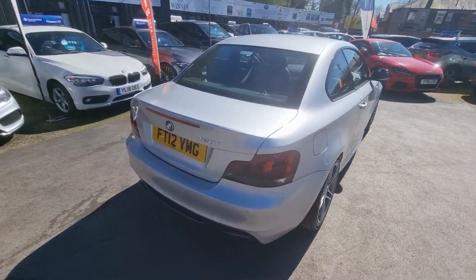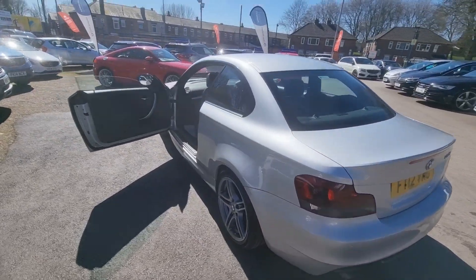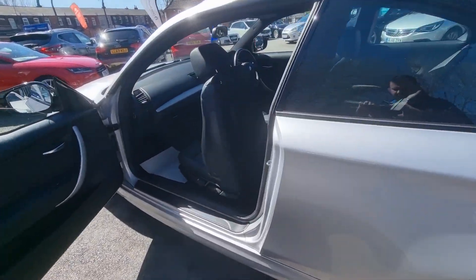Hi everyone, it's Braden at Crom2M Alters and this is our latest arrival. This is a lovely 2012 BMW 1 Series Coupe. This is the Sport Plus Edition.